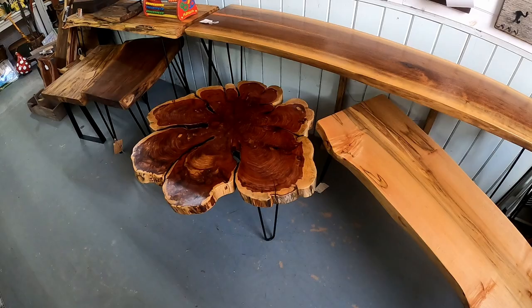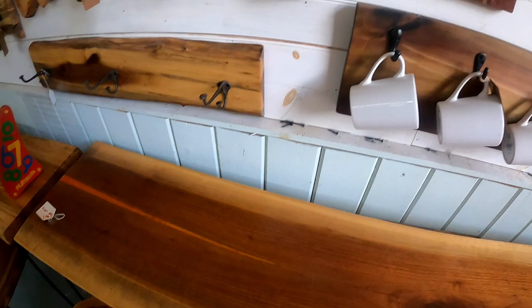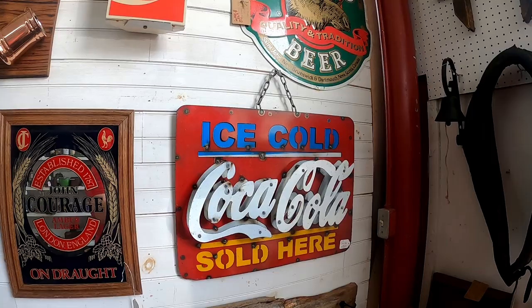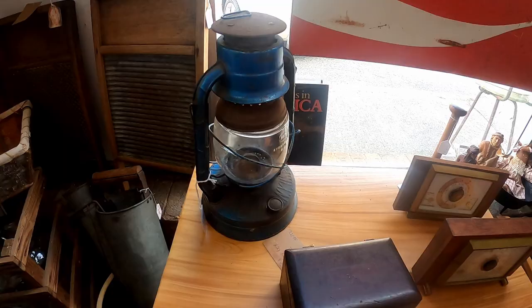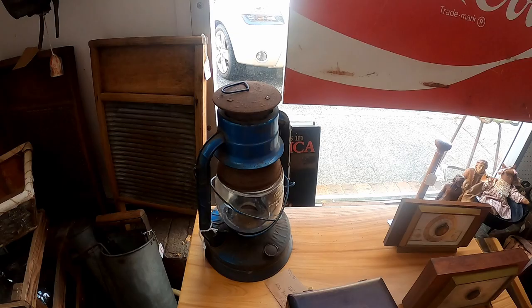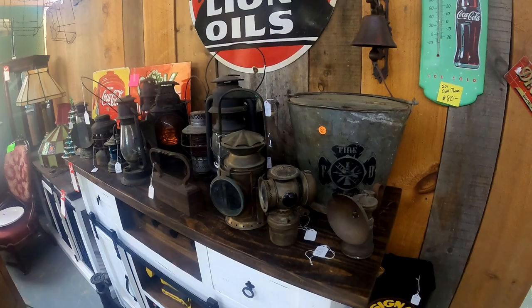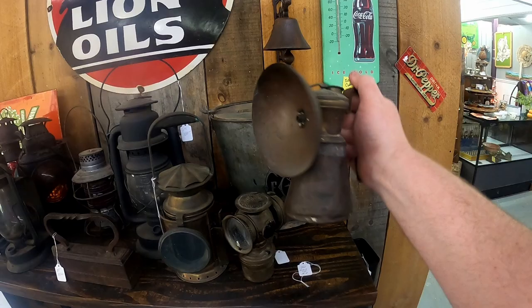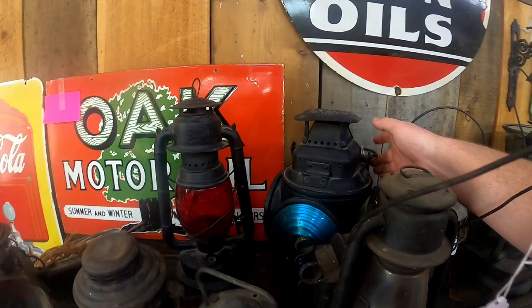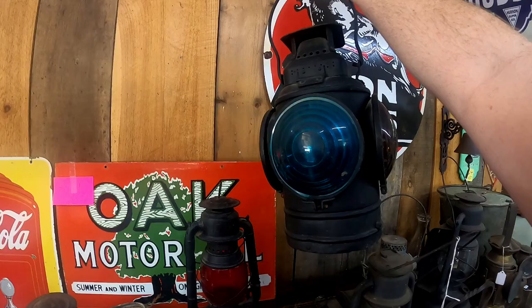This will take you all the way back into the past. But speaking of the past, there is a metal Coke sign — that's so epic. Check out this old-school train lantern — how much is this? That's only $27, that's not too bad. These are old-school train lanterns; more specifically this one is an old-school mine lantern — miners would put it on the top of their hats or carry them. I would like to have this one, but it's about $325 right there.